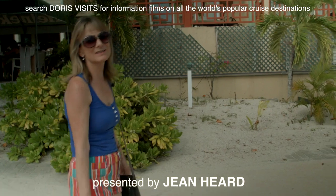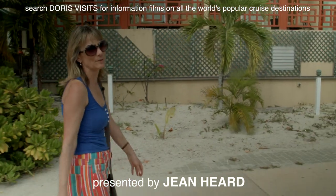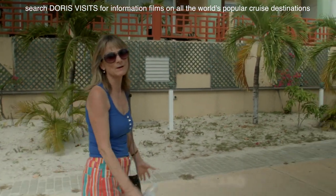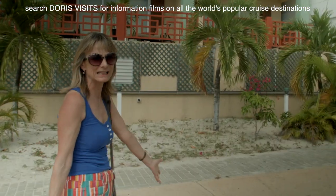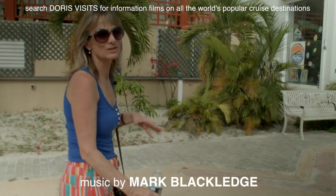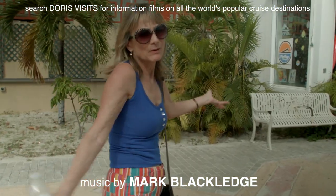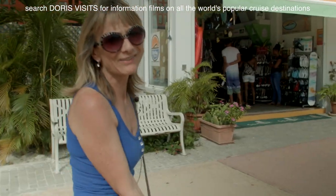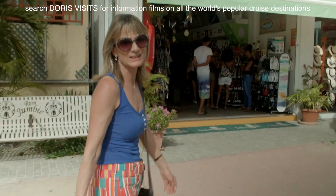We're back in the Dutch Quarter again, and the feel is so different from the French Quarter. I can't choose between them. This part is so structured and clean, while the French part is rambling — like going to the Riviera. What a great holiday destination where you can have both, and they're so close together, just a short bus ride away for $2.